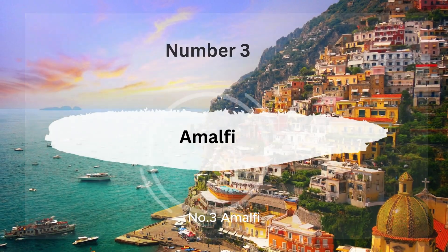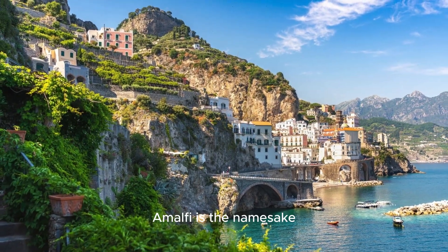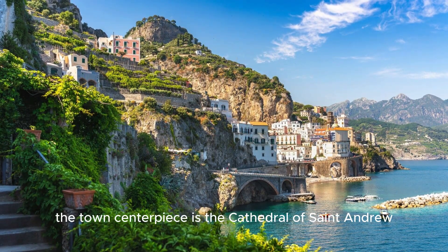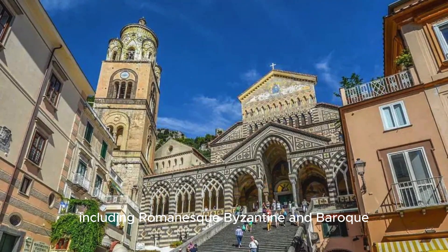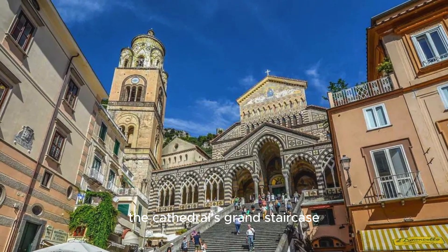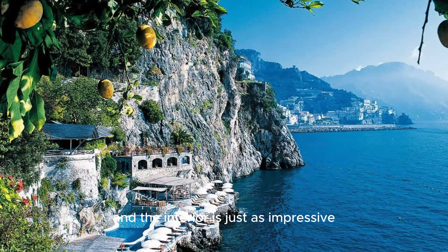Number 3, Amalfi, The Heart of the Coast. Amalfi is the namesake and the heart of the Amalfi Coast, a town rich in history. The town's centerpiece is the Cathedral of St. Andrew, a stunning structure with a mix of architectural styles, including Romanesque, Byzantine, and Baroque. The cathedral's grand staircase and ornate façade are a sight to behold, and the interior is just as impressive.